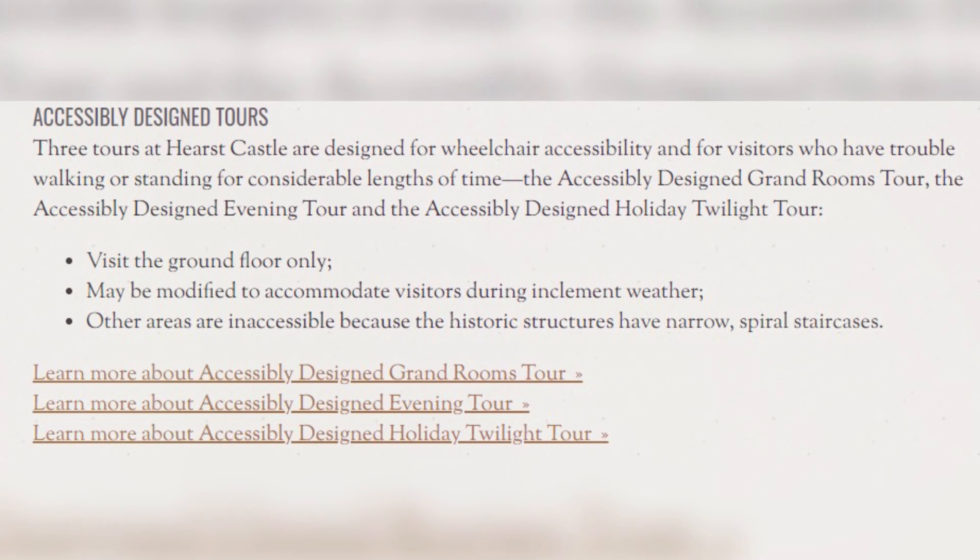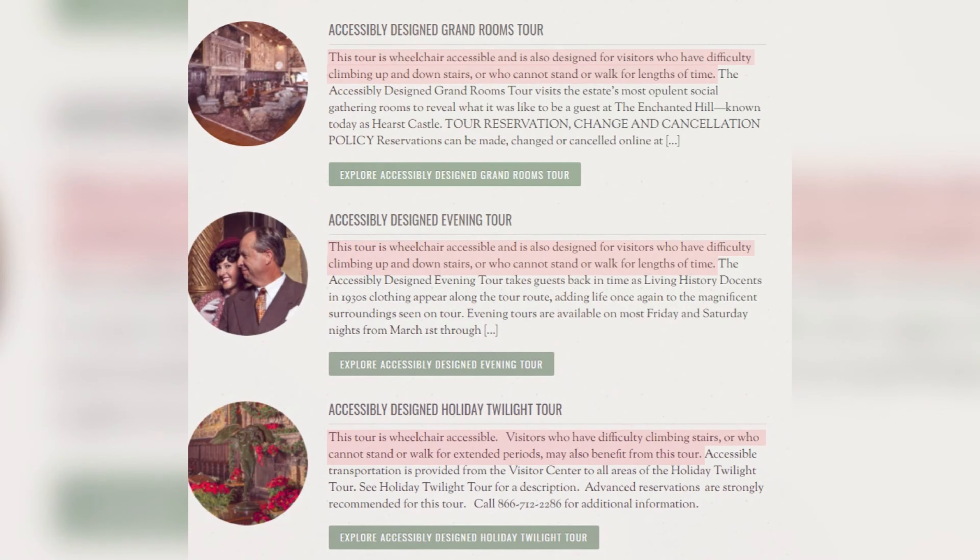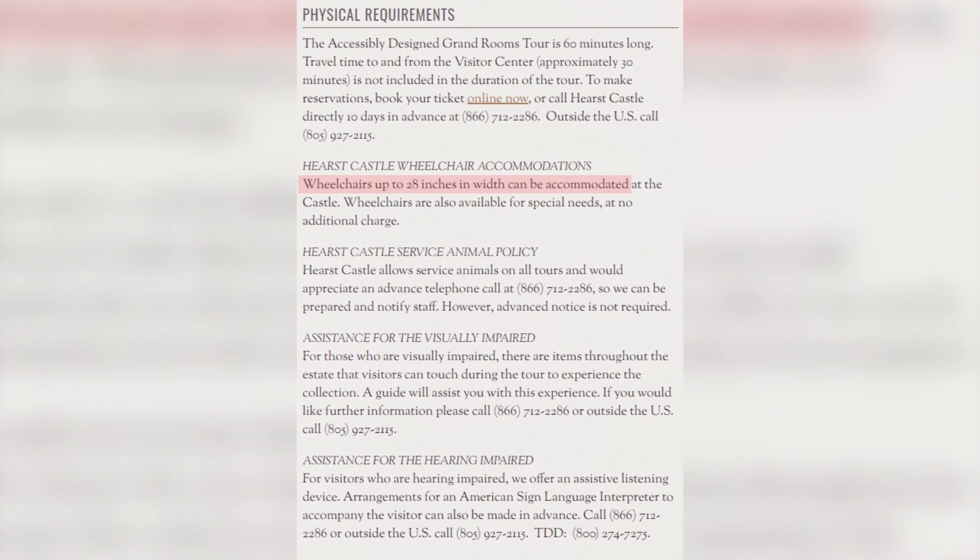Accessible, step-free tours are offered. Wheelchairs must be smaller than 28 inches wide.